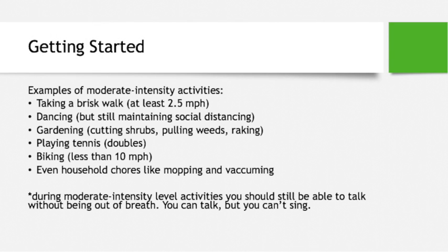Now that you know the guidelines and safety precautions, here are some great examples of moderate-intensity exercises: taking a brisk walk, dancing like Zumba, gardening, playing tennis, biking, and even household chores like mopping and vacuuming.